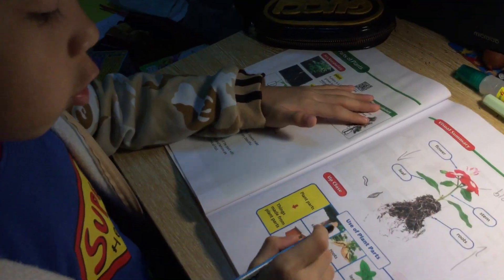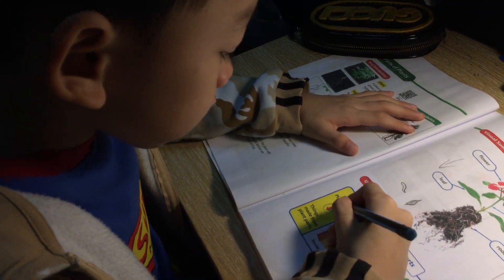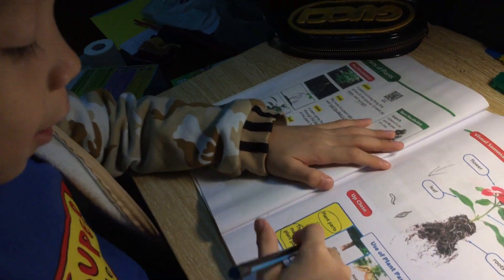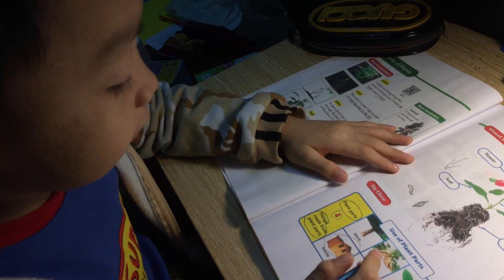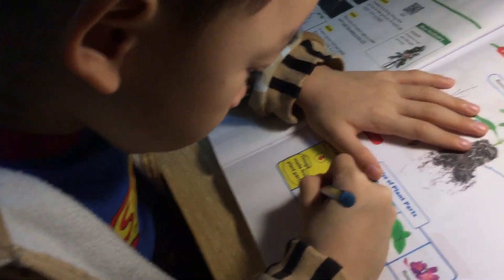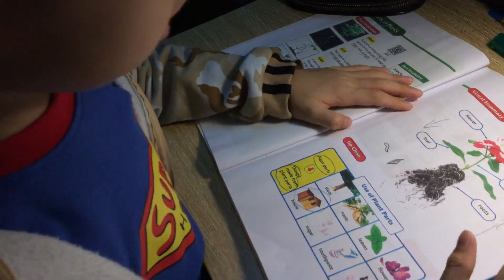Let's talk about uses. Use a plant pot — sometimes you use a plant pot. We talked about stem — what does the stem do? They make a house. They don't really cut the trunk or stem out. Sometimes we use stems to make a roof too.